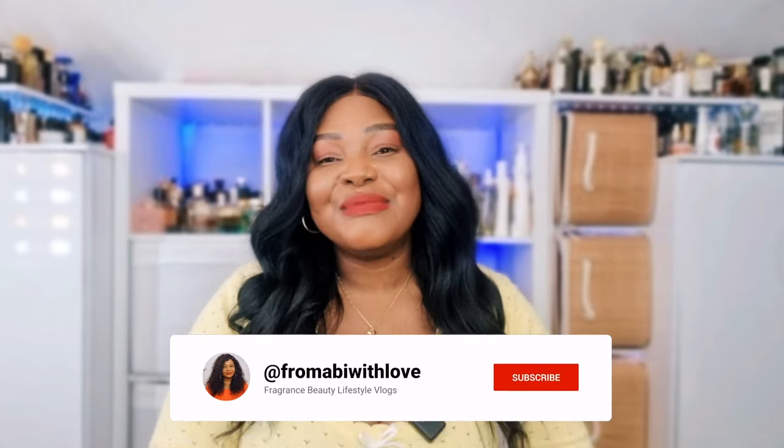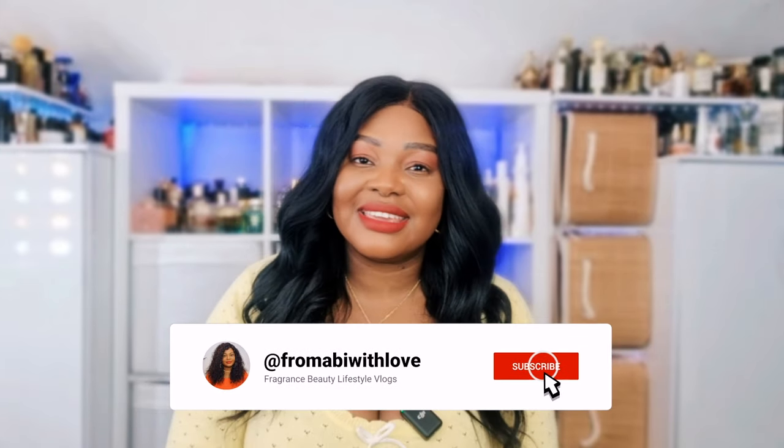Let me know your absolute favorite from my list and comment down below your number one fragrance for this time of year — I look forward to reading all your comments. Thank you so much for watching, please don't forget to comment, like, and subscribe, and I cannot wait to see you guys in my next video. Bye!